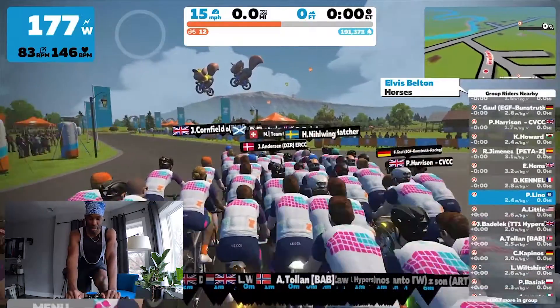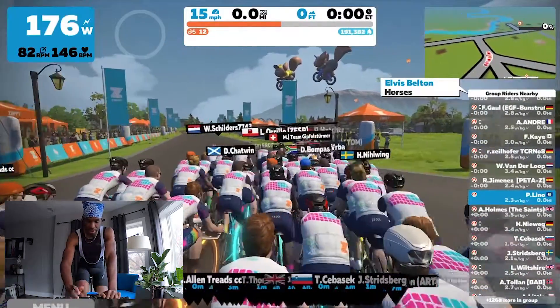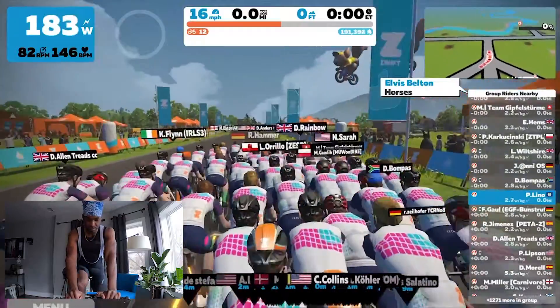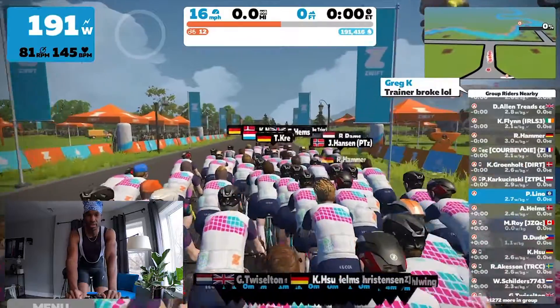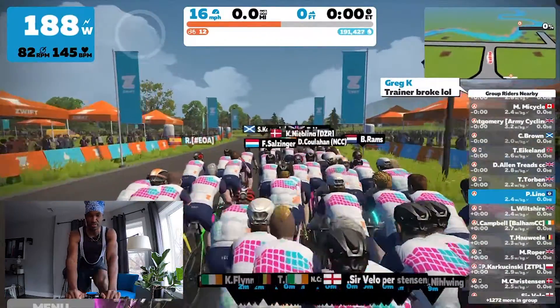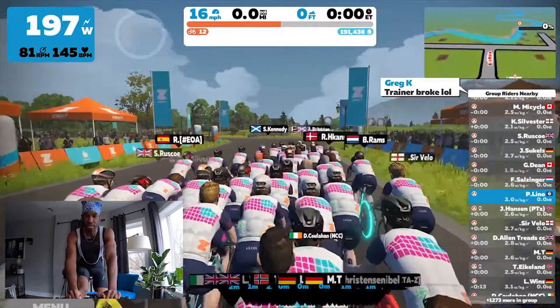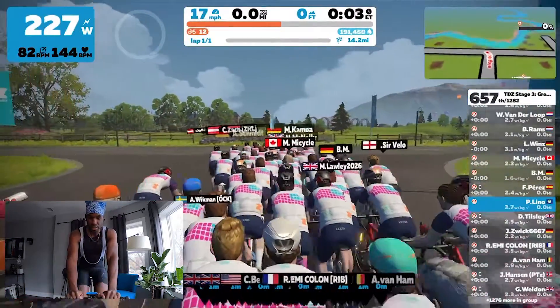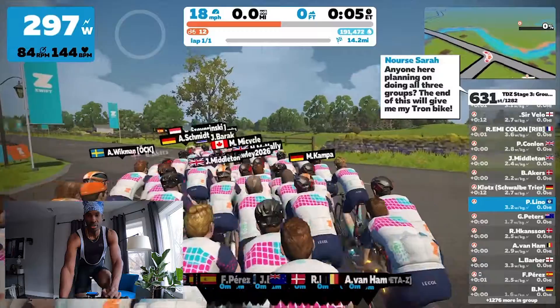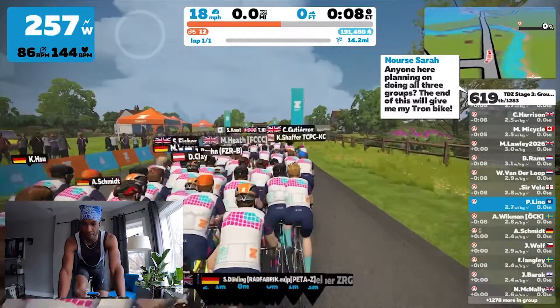Tour de Zwift is a multi-stage group ride — there are eight stages in total with a focus on exploring Zwift's must-see destinations. If you complete all eight stages, you will be awarded with new socks, a new cap, and a 2021 Tour de Zwift kit, which is pretty cool. While these group rides obviously aren't races, it seems like people always insist on sprinting at the beginning.